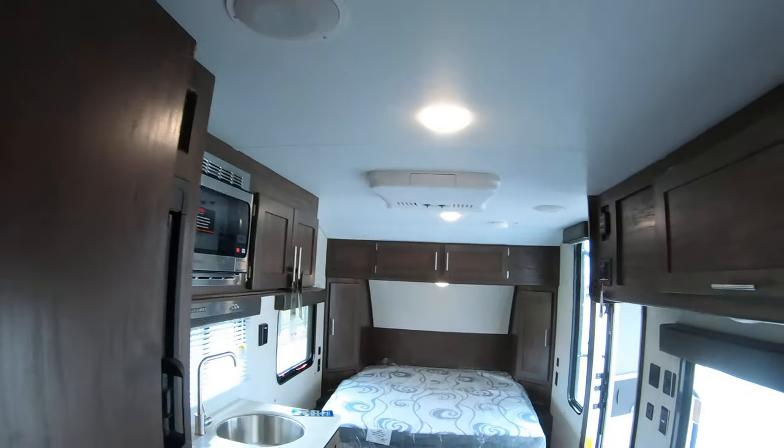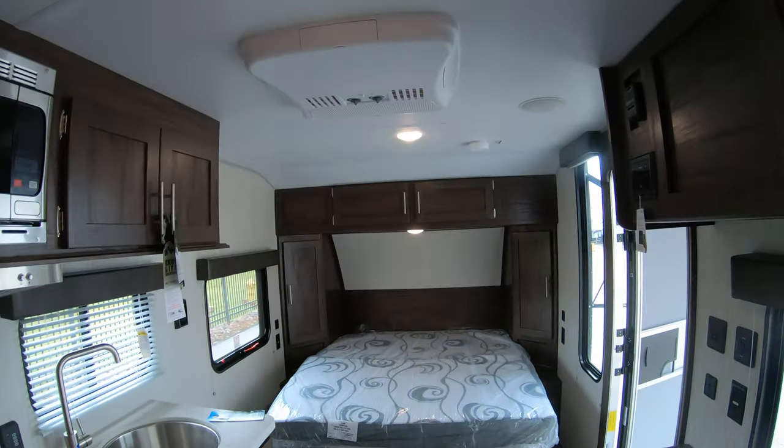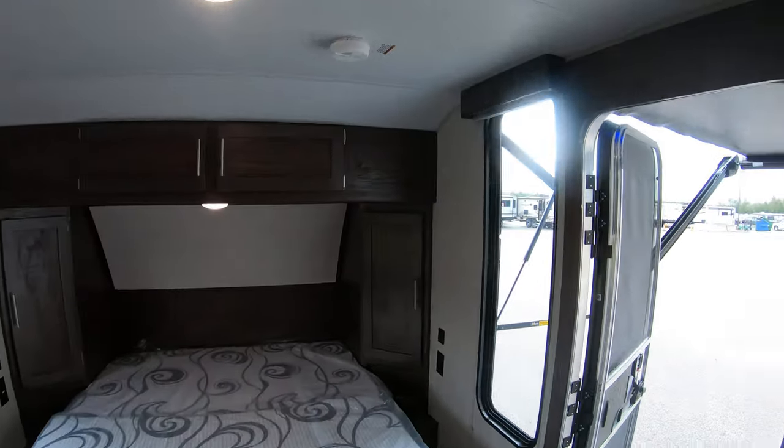So we'll take one more quick pan through this unit — and there you have it, the Wolf Pup 16 FQ. Pretty simple, pretty basic, gets you to the campsite, and there's still a lot of summer left. If you're interested in this or any other unit we have on the lot, give me a call. My name is John, my number is 218-355-0623. Remember, adventure starts here at Bullion RV — thanks and have a wonderful day.